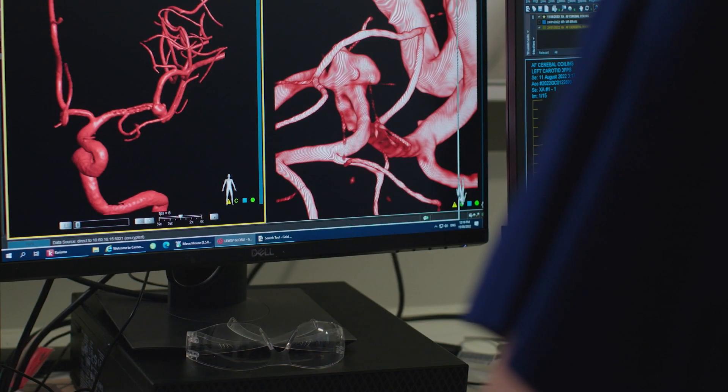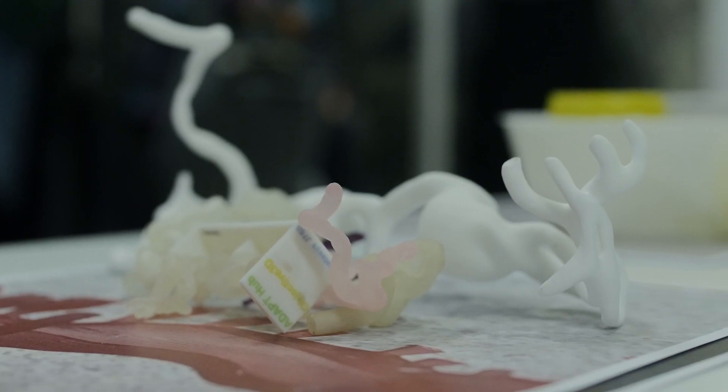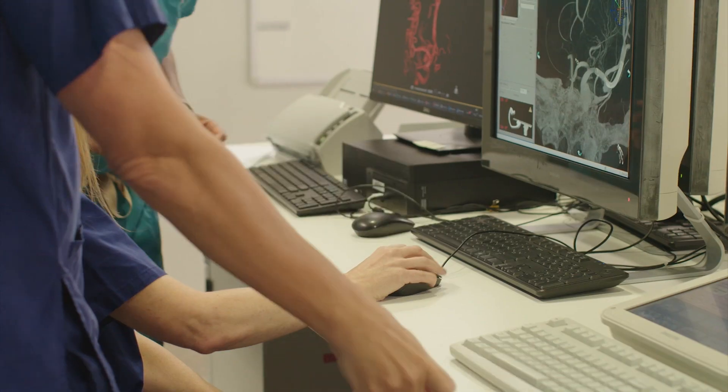We get supplied data in CT scanner and MRI form and we have to turn that into something that can be 3D printed. We need extremely high resolution — these things are very small. Of course, in the body there's blood pressure and a pulse, so we have to replicate that.